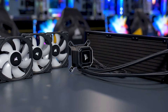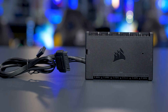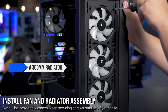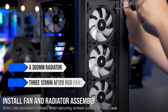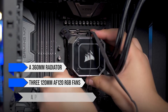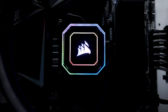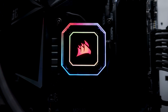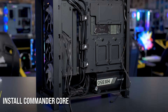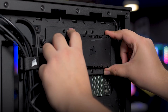To keep temperatures in check, I chose the Corsair iCUE H150i Elite Capelix XT. This CPU cooler features a 360mm radiator, three 120mm AF120 RGB fans, and a pump that features plenty of RGB. The performance is excellent, and it's one of the quieter 360mm AIOs out there. On top of that, it's quite the looker, which matters when you're spending this much on a PC.